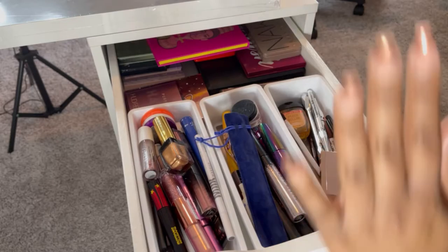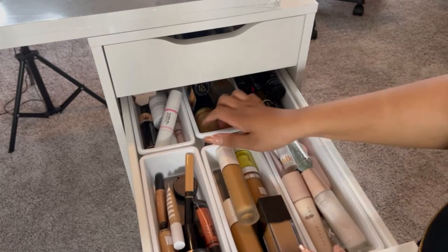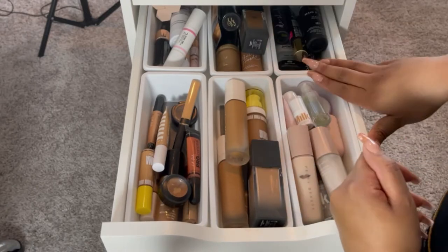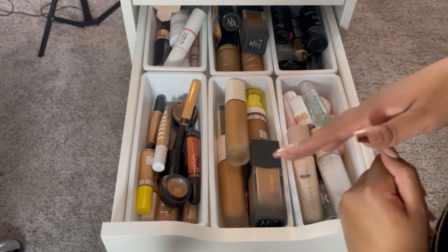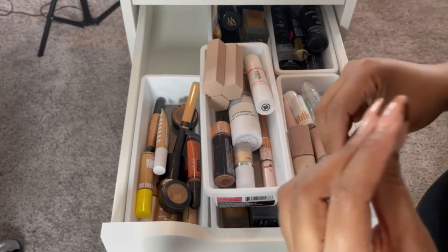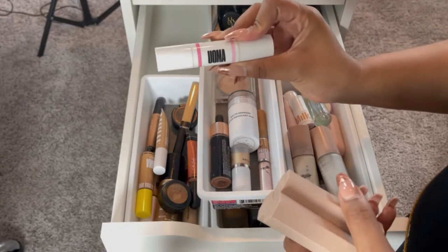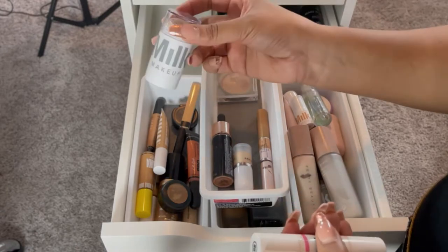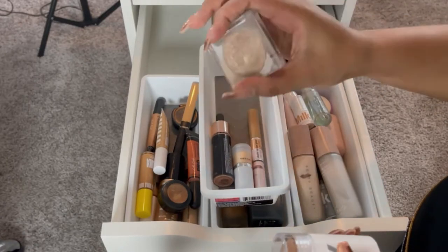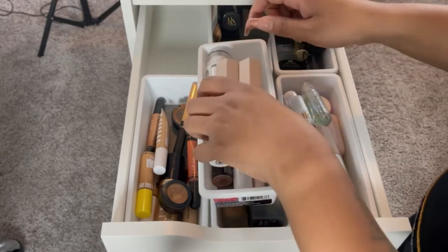That's it for the eye drawer. Now this next drawer is all of my face products. I'll start in the back — the stuff in the back is what I don't reach for as much. This tray is all of my cream bronzer and highlight type stuff: matchsticks from Fenty, my OMA Beauty contour and highlight stick, a cream contour and cream bronzer from Milk, and a couple of highlighters including a pressed cream-to-powder formula.